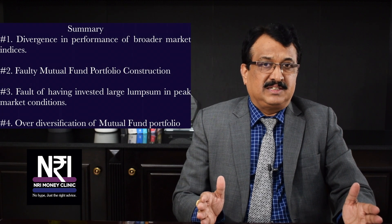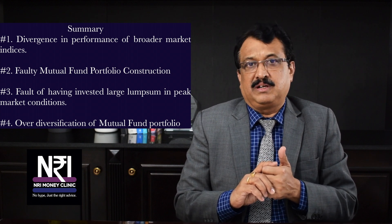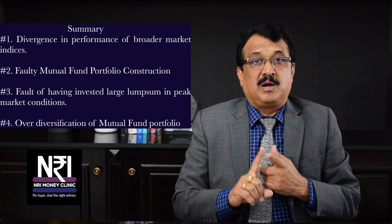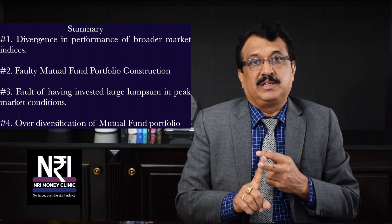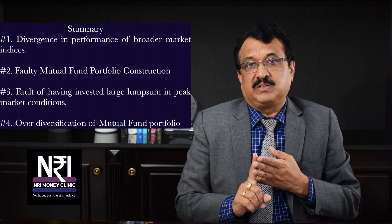Dear viewers, if your mutual fund portfolio is not performing well, to summarize, the four reasons could be: reason number one, divergence in the performance of various indices like the Sensex, the Midcap Index, and the Small Cap Index; point number two, improperly constructed mutual fund portfolio; point number three, having invested large lump sum amounts in small and mid-caps during the previous lifetime highs in January 2018; and point number four, over-diversification of your mutual fund portfolios. If you like the subject discussed today, please like this video, share it with your near and dear ones, subscribe to this channel, and hit the bell icon so you will be notified whenever I release my next video. Thank you very much for watching this episode on NRI Money Clinic.